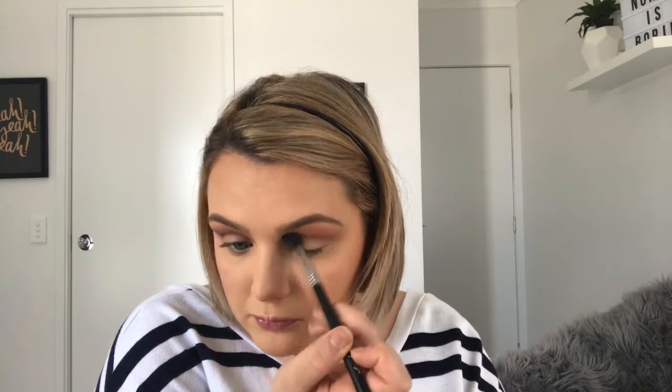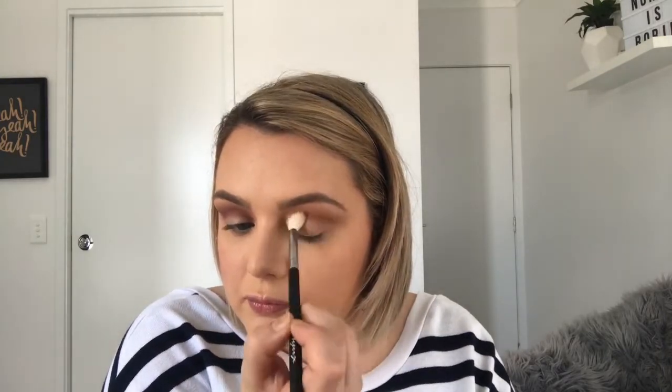The best way to do any smoky eye is just build up two colors at a time — it makes blending so much easier. Always go back in with the E40 because it's big and fluffy, and if you get stuck blending a color out, go back to the color you used previously. So we just used 'Innocent' — go back in with 'Chic' and then go on top with a big fluffy brush to help with any harsh lines.